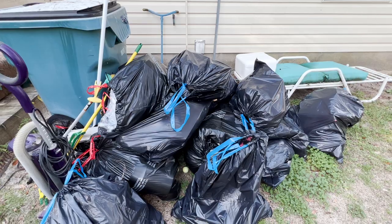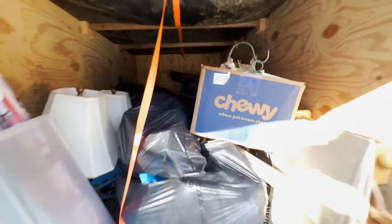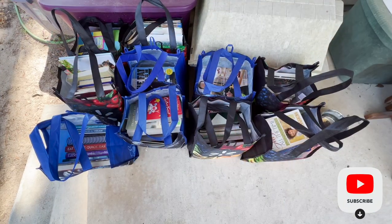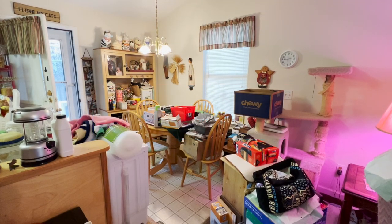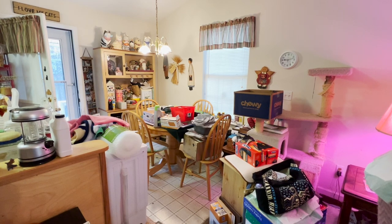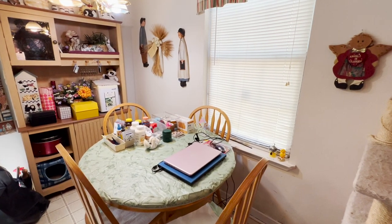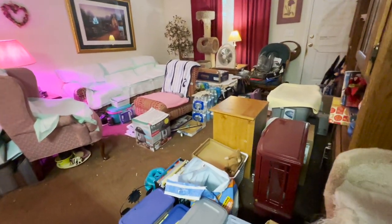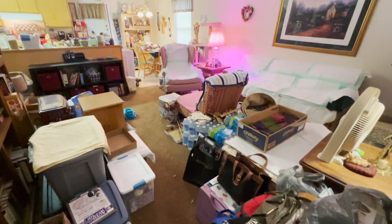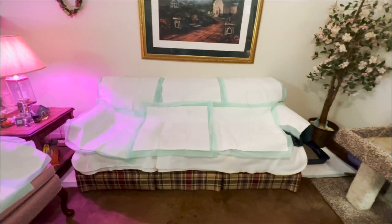This is all the trash that I got out of the house in those four days. Her brother had a trailer that I put all the donations in, and once we were done, he took it away. All of these books were donated. Her brother didn't think we could do it, but we got it all clean, organized, and decluttered in four days and he was completely floored. So once the floor was all cleaned up, I vacuumed everything one more time and mopped the kitchen floor.